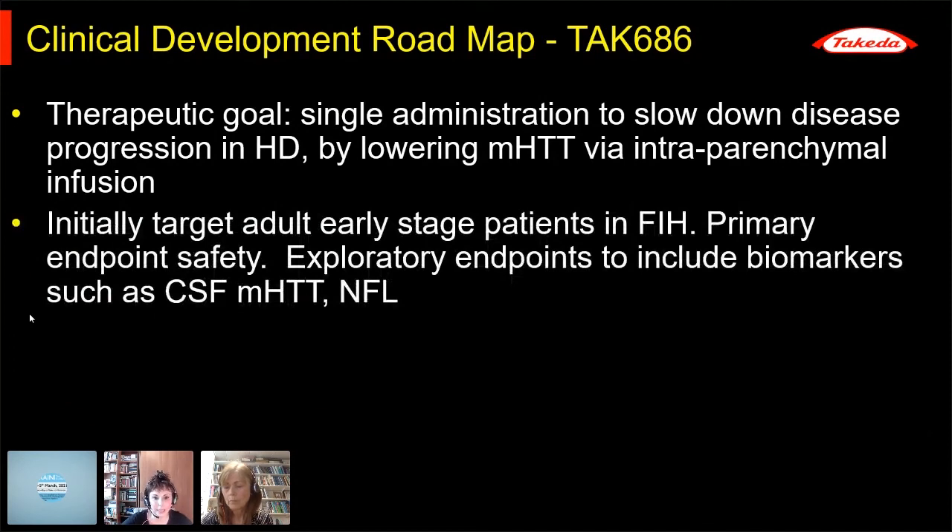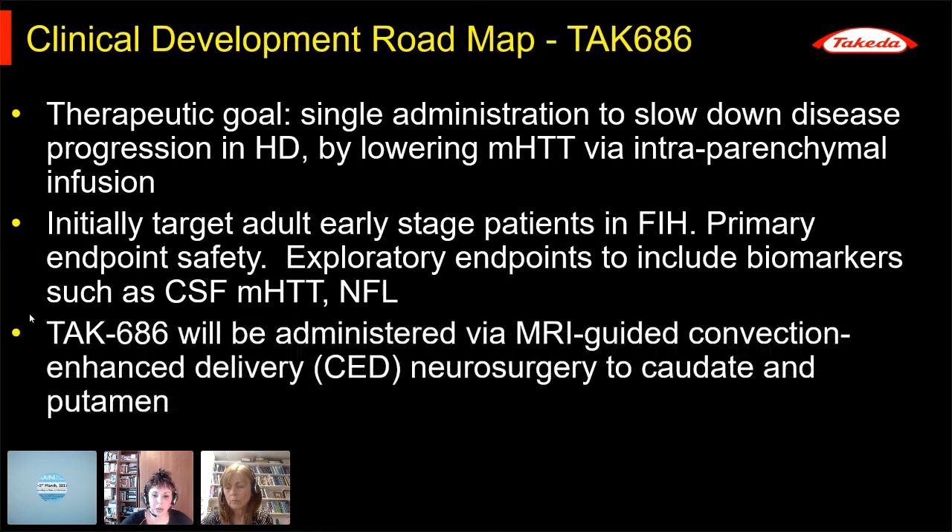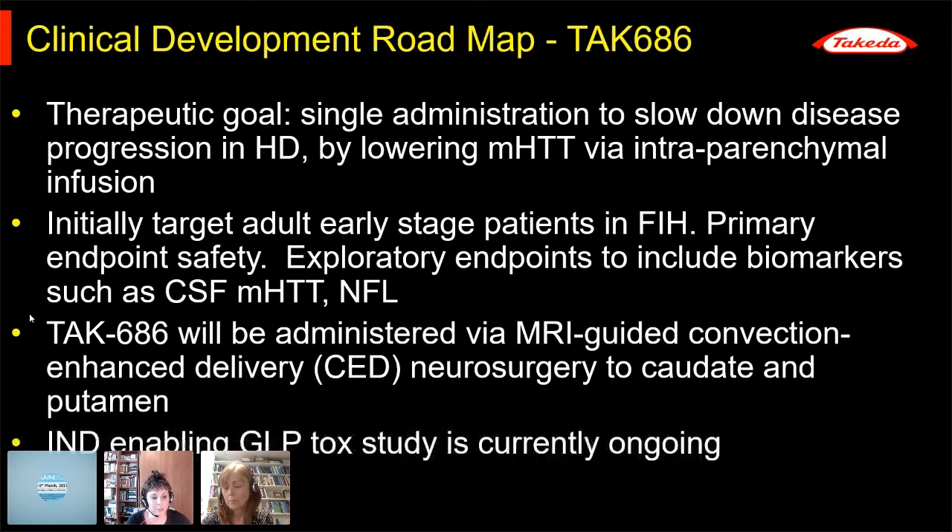We're planning to target adult early-stage patients in our first-in-human study, with safety as the primary endpoint. It will be administered via MRI-guided convection-enhanced delivery to the caudate and putamen. I'm working up the protocol with Ludvic Rittmo and Steve Gill, two functional neurosurgeons in the UK who will help deliver the gene therapy to our patients. The large animal distribution work is ongoing, and the IND-enabling GLP tox study is currently ongoing. I'm hoping we will be able to start the first-in-human study in early 2022.